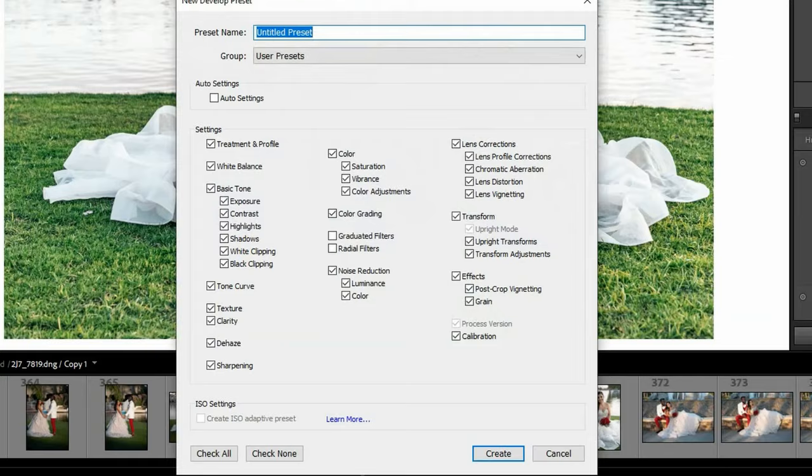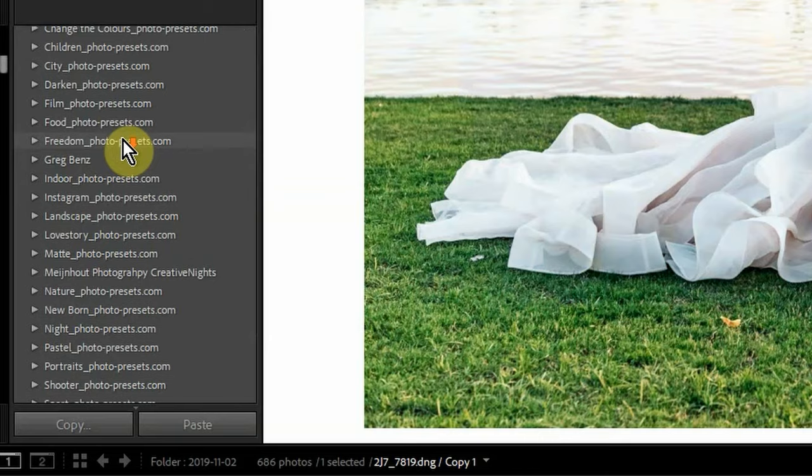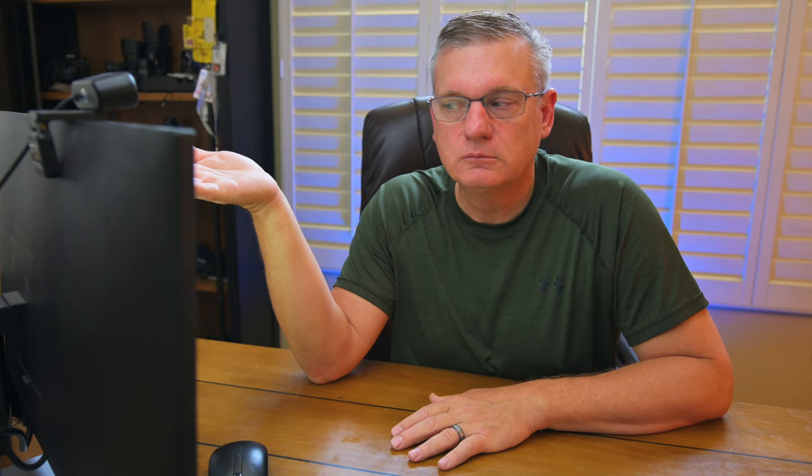Now that we've determined presets are not always the best thing, let's find out how to make our own. I already did this edit for this wedding photo. Under Presets, click the plus button — it says 'Add New Preset.' Click that, then 'Create Preset,' make sure everything is checked off, give it a name — I'll call it 'Wedding Bliss' — and hit Create. It goes under User Presets. There it is. Now I have this preset, but remember it was custom-made for this particular photo, so it may not work for every wedding photo — but at least it's a starting point.